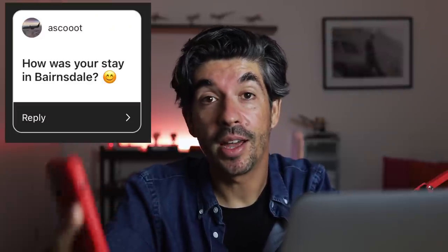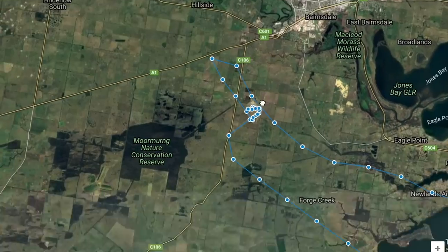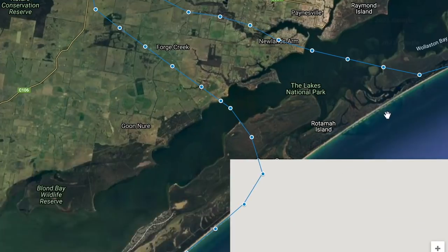Along this beautiful coastline and of course into Bairnsdale to end the second day. Ascoot, thank you for asking how my stay in Bairnsdale was - I had a lovely stay. I had a very nice vegan pizza at the Earth and Soul Pizzeria. The airport was fantastic - really secure for overnight parking. If you fly around the same areas I do, check it out.